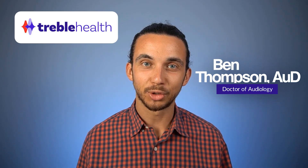My name is Dr. Ben Thompson. I'm an audiologist and founder of TrebleHealth.com. I have a team of audiologists that specializes in tinnitus management via telehealth. Today's video will go into the details of how to use sound therapy at home during the day, at work, outside of home, and at home at night when you're trying to sleep.